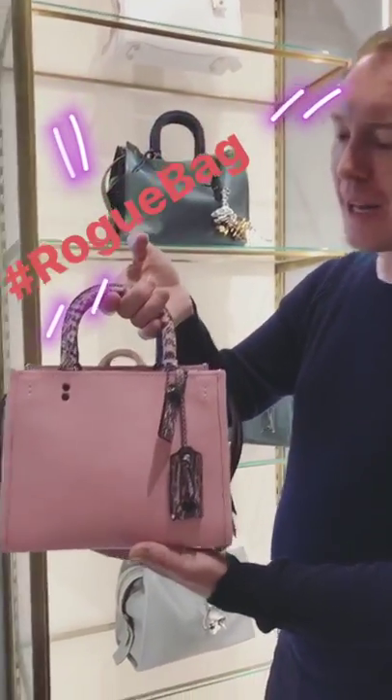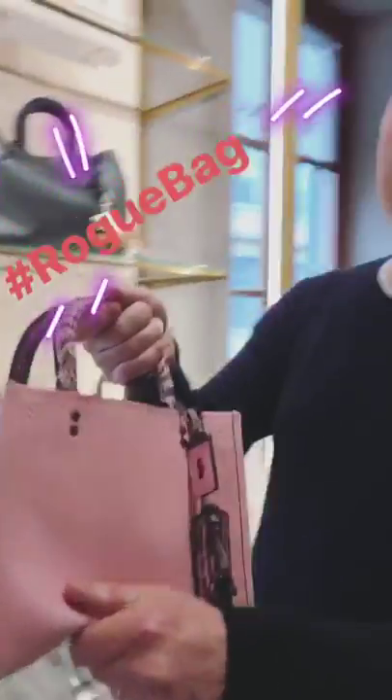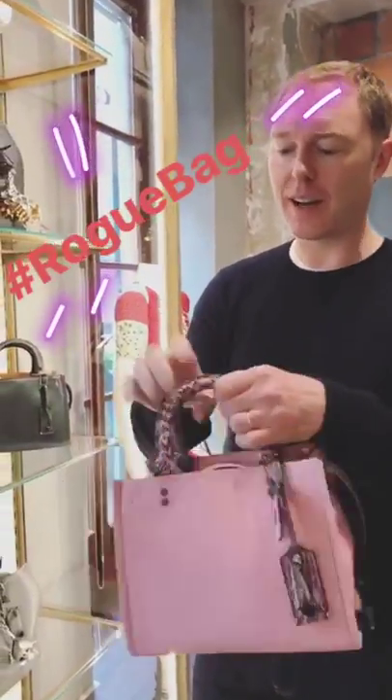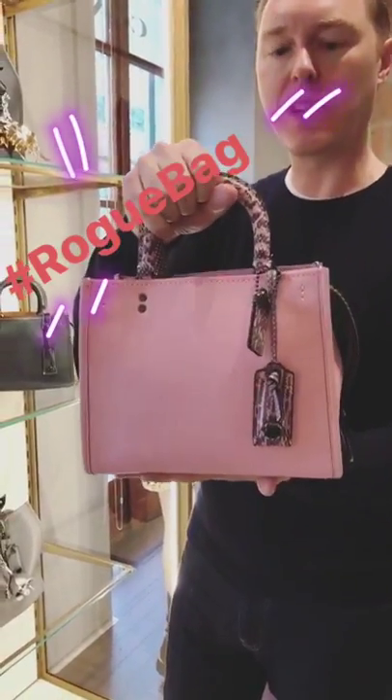This is my favourite coat bag. It's called the Rogue Bag. It's a super soft leather, really good hand feel, and I really like the formed luggage hardware details.